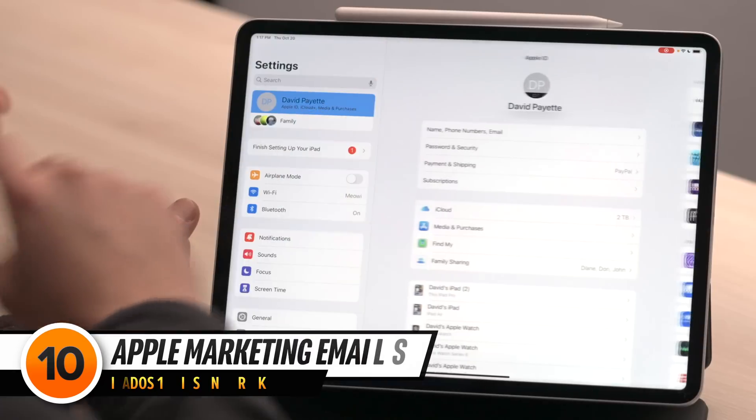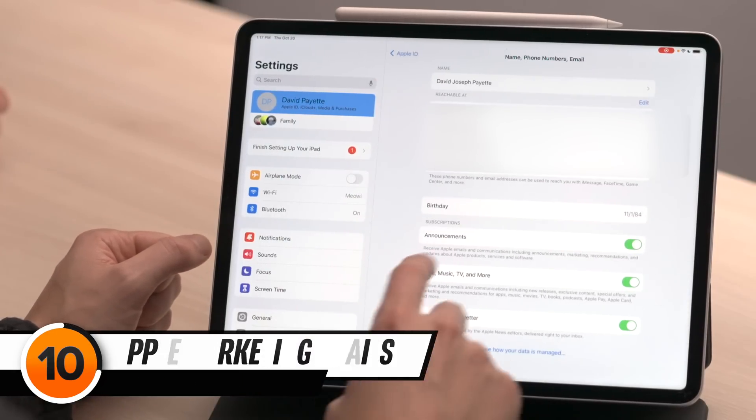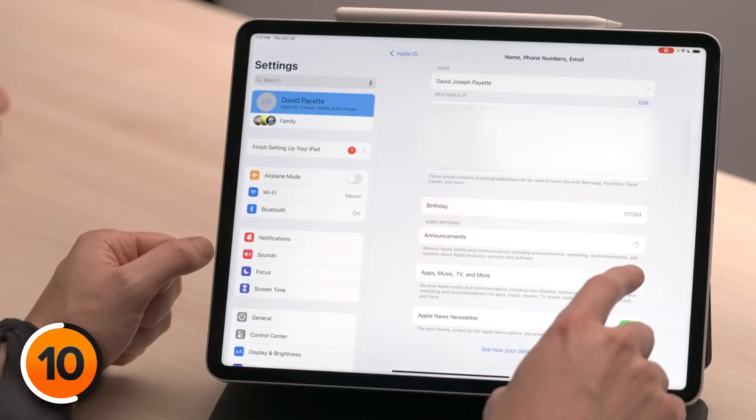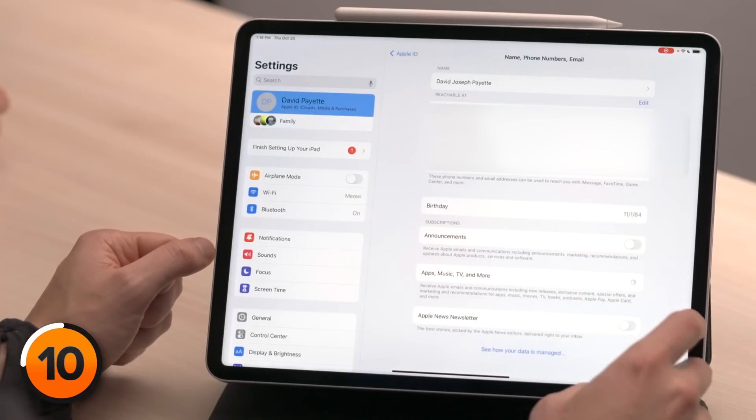Next, tap back to the upper left-hand corner of the screen, tap on Name, Phone Numbers, and Email, then turn off the switches underneath Subscriptions. By turning these switches off, you won't receive Apple marketing communications — essentially spam — or the Apple News newsletter.